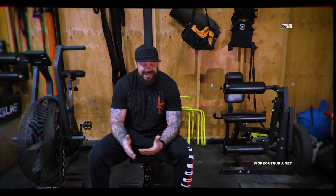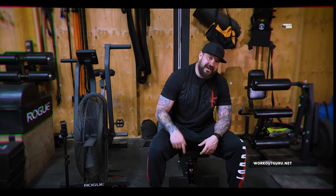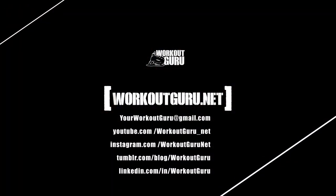But when you want to cut, that's a different game — and for that, subscribe and check out my next video at workoutguru.net. Like and comment below, check it out.